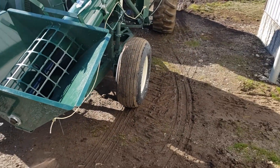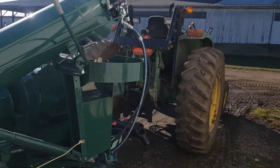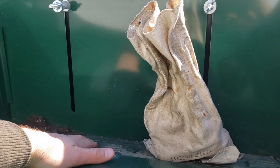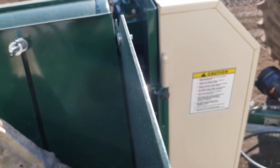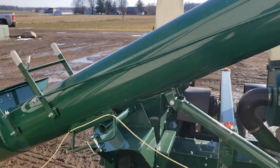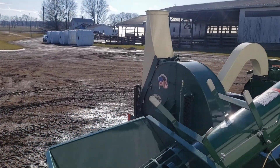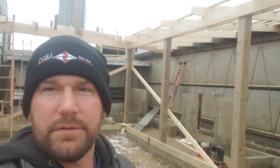The corn goes into this auger here, and that takes it up into here. Then it goes down through here where there's a magnet — if there's any metal, this will stop it. Then it'll go into the hammers and blow up into the silo. Pretty simple machine — might look complicated, but all in all it's just grinding corn and blowing it up the silo.